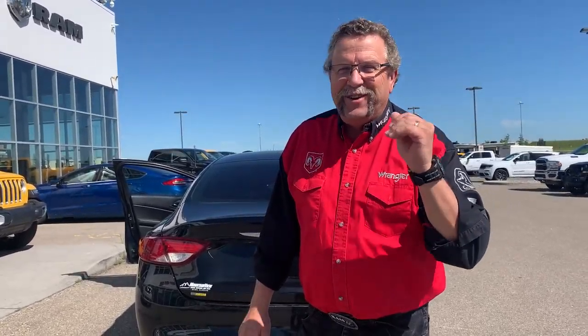New and used, you're going to come to Mountain View Dodge. Who are you going to see? Me — Steve McFarlane. Have a great day.